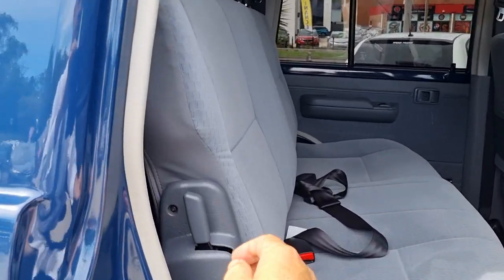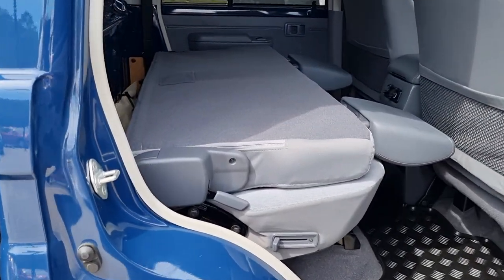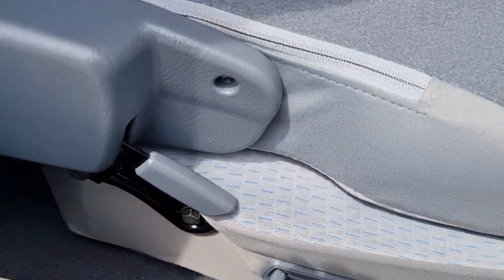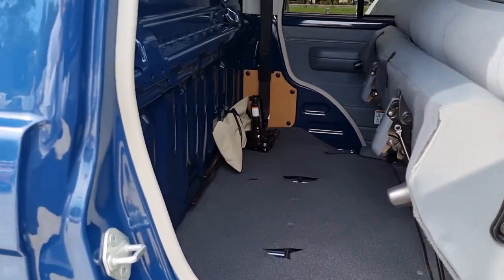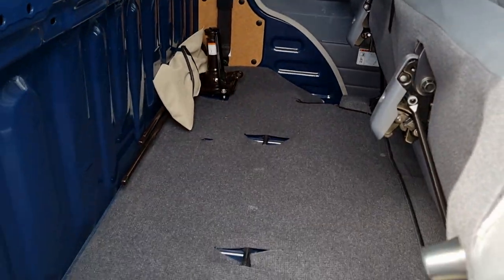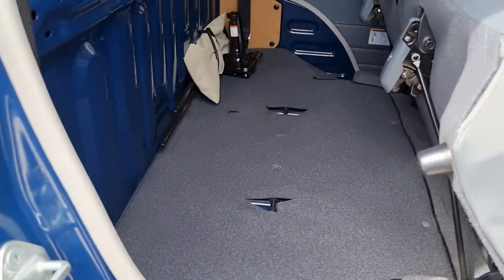The rear seat can lay down and also flip up. To lay it down you just use this side lever here and that will drop the seat down. To flip it up you just use this lever down here and give it a pull. You've then got access to your rear bottle jack and tools, but it's also good if you've got something big, heavy and dirty that you need secured — or even the family pet.